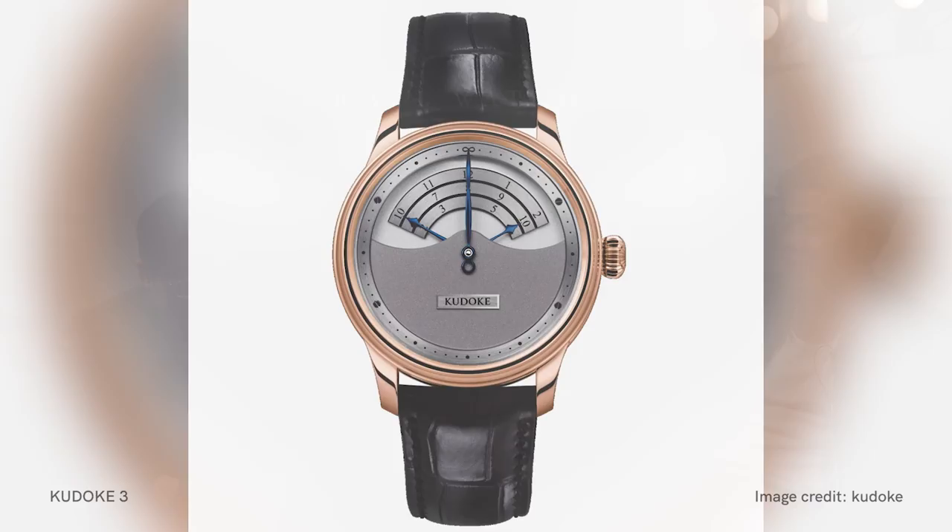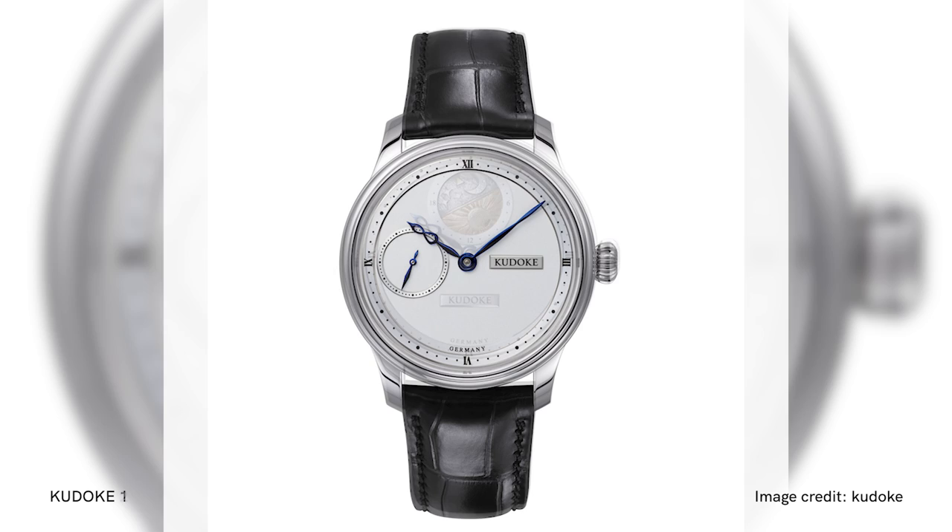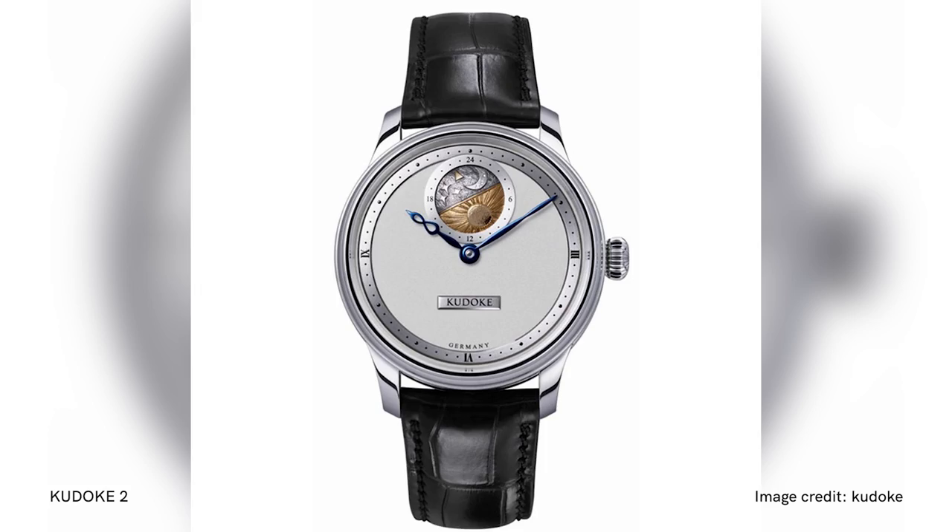In 2019, Stefan launched the K1 and K2, which are his version of neoclassical watchmaking. The size is 39mm in diameter. The K1 was a small seconds watch with a small second indicator at nine o'clock. And the K2 was an incredibly beautiful watch which had at 12 o'clock a reading for time in the 24-hour display, and also a very beautiful hand-engraved day and night indicator.